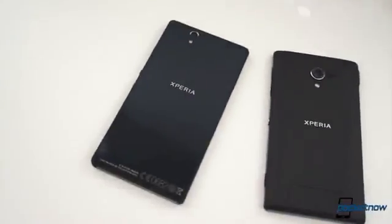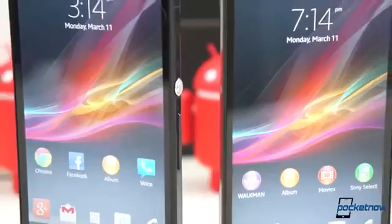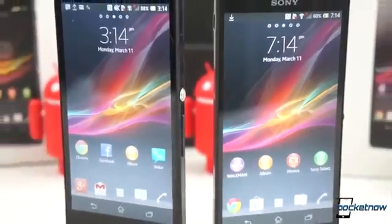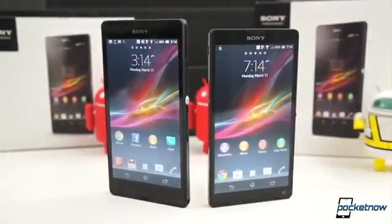Sony's Xperia Z and Xperia ZL mark the company's new struggle to make a dent in the smartphone market. With their announcement at CES, it was clear that Sony is doing everything they can to win with these phones, but the question is, are they really enough? After our full review of the Sony Xperia Z and now two weeks with the Sony Xperia ZL, it's time to find out.